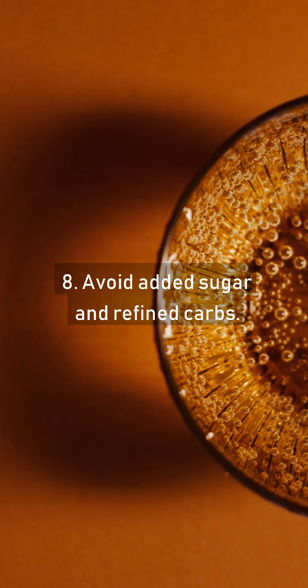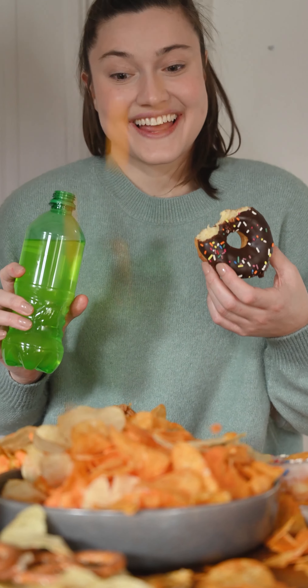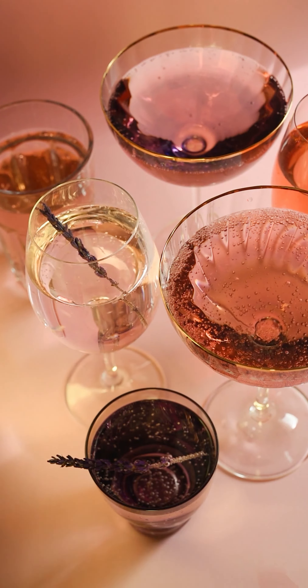Tip 8: Avoid Added Sugar And Refined Carbs. Tip 9: Avoid Highly Processed Foods. Tip 10: Avoid Alcohol.